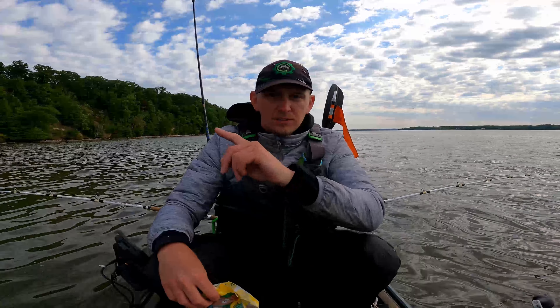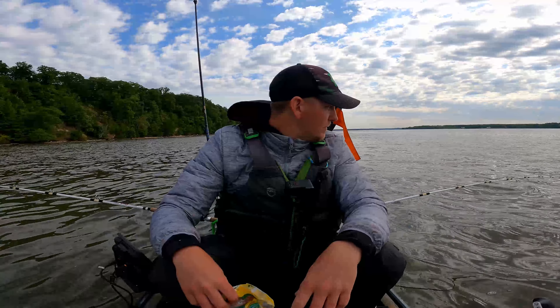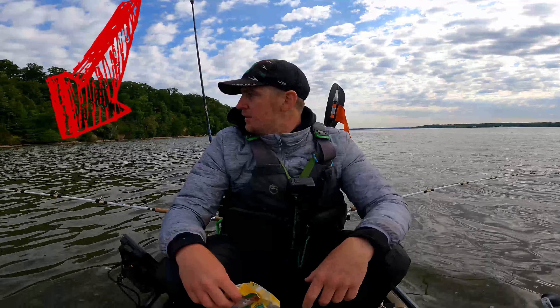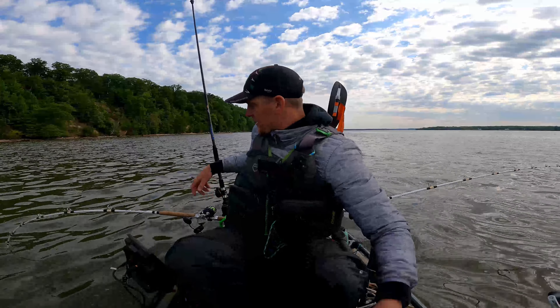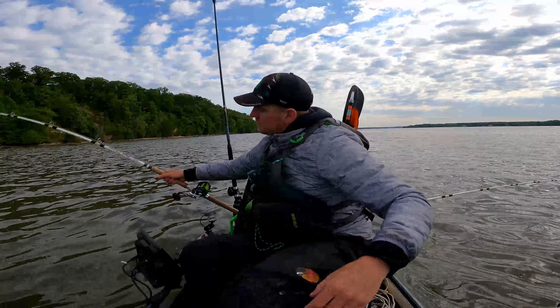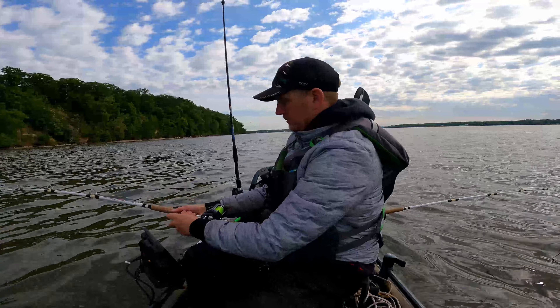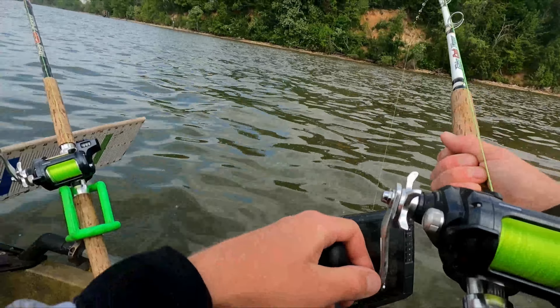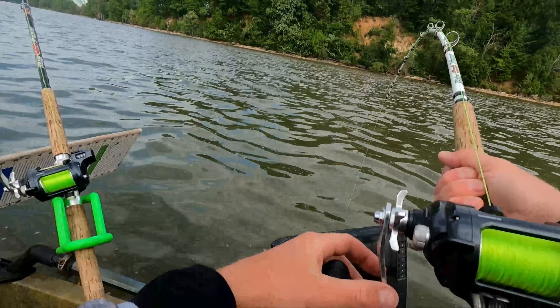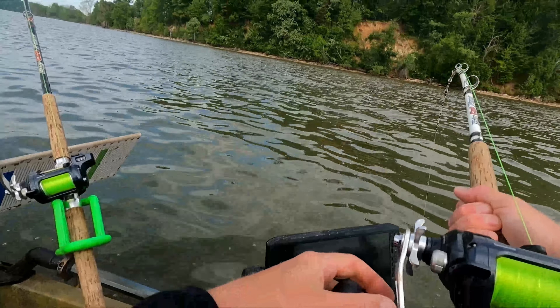We just got back to the top of our drift, going to go back down. We stopped at the ledge between two coves. This rod's starting to get hit, but I'm going to drift all the way back to that first cove and then all the way across the mouth — take down, take down. And once I get across that cove, I'll see what happens. I haven't drifted the mouth of that one yet.